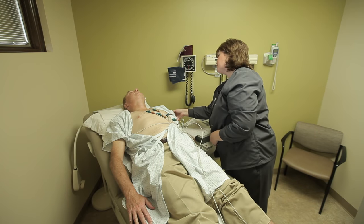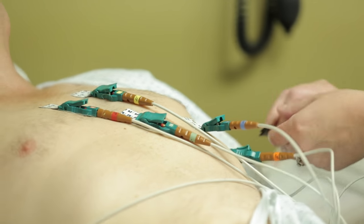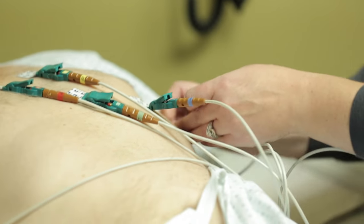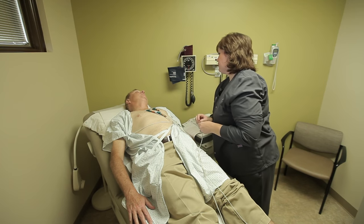Now I'm just going to remove these leads and the electrodes. I won't be able to give you any results. You will need to follow up with your doctor and he'll be able to go over those results with you.